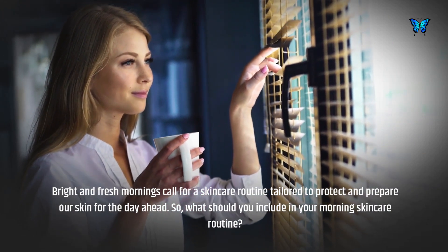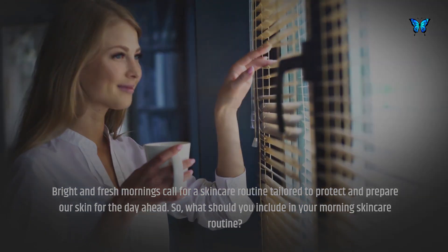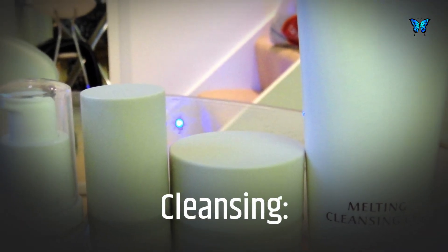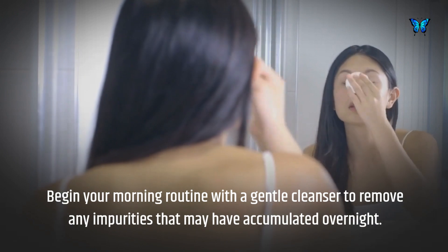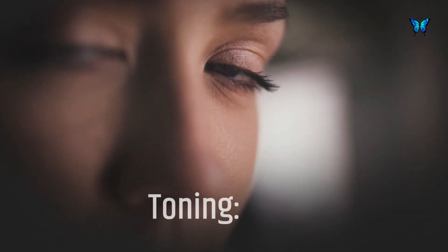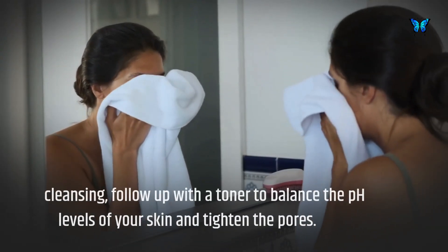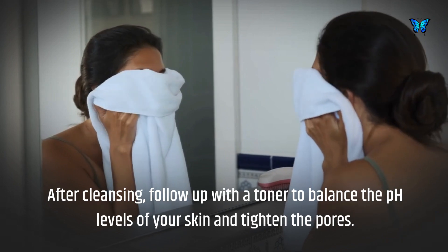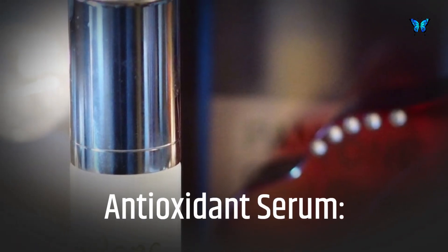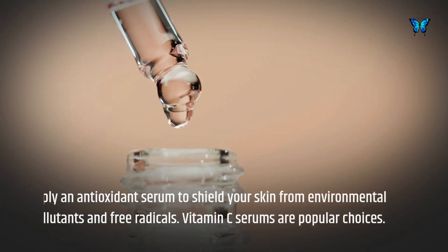Mornings call for a skincare routine tailored to protect and prepare our skin for the day ahead. So what should you include in your morning skincare routine? Begin with a gentle cleanser to remove any impurities that may have accumulated overnight. After cleansing, follow up with a toner to balance the pH levels of your skin and tighten the pores.